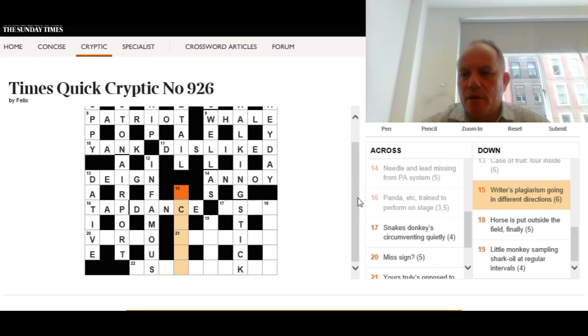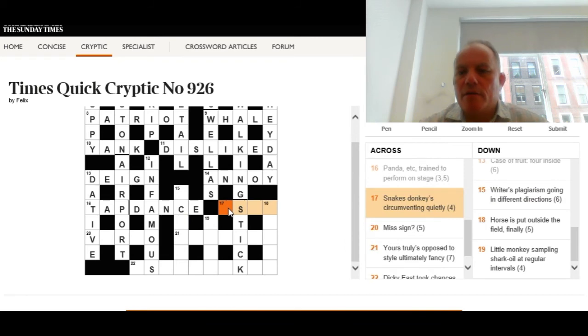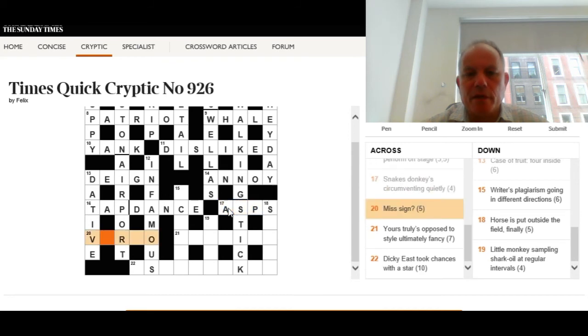Fifteen down: 'Writer's plagiarism going in different directions.' I'm going to admit I don't know the answer straight away, so we'll go back to the across clues and come back. Seventeen across: 'Snakes — donkeys circumventing quietly.' Quietly is the musical abbreviation P for piano — we put P inside the donkey to get snakes. The snakes are asps and the donkey is an ass.